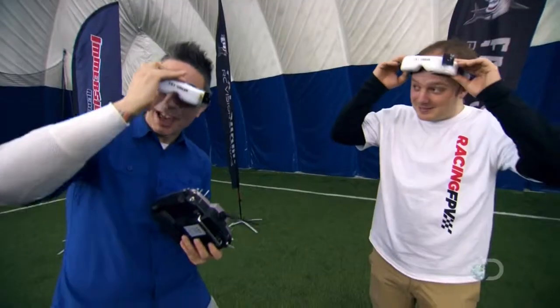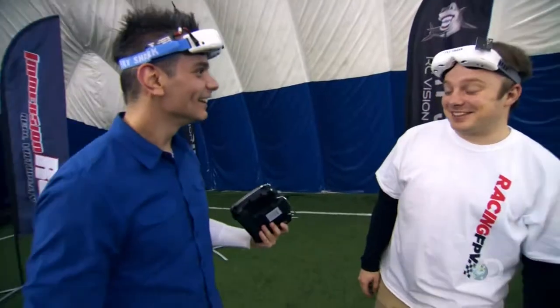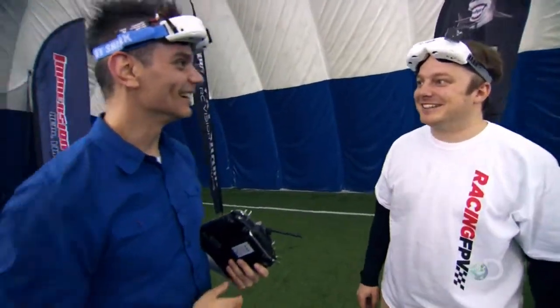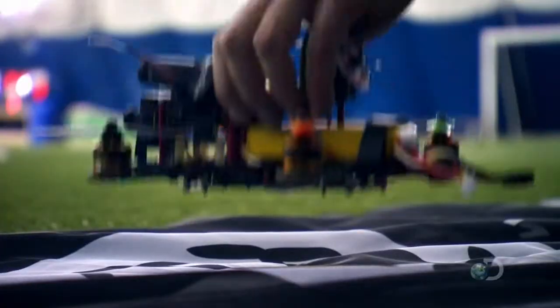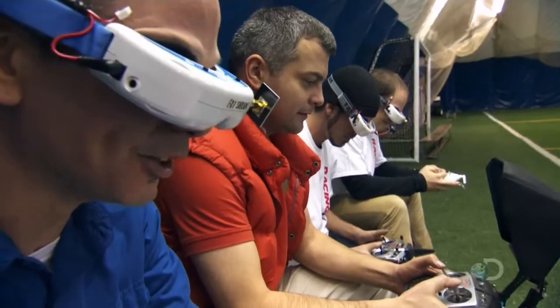There's a little patented Lucas bumpy landing there, but not bad, right? Not bad at all. I think you're ready to race. You think you can take me on? I'm ready, man. You're going down. Gentlemen, start your drones. Three, two, go!